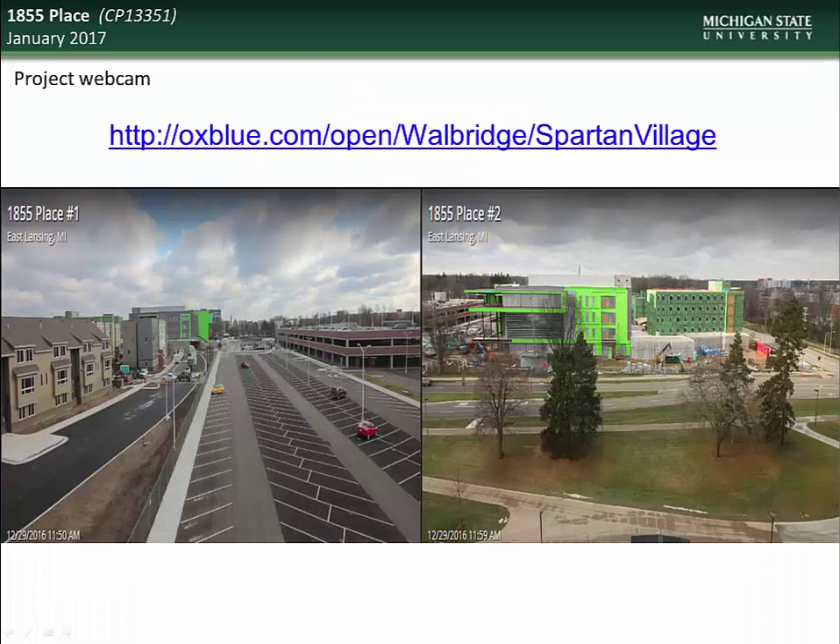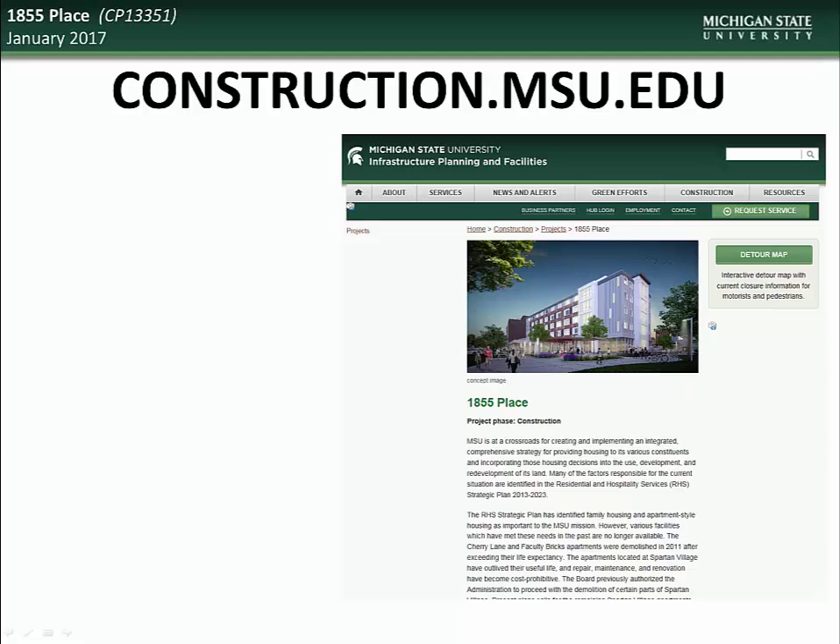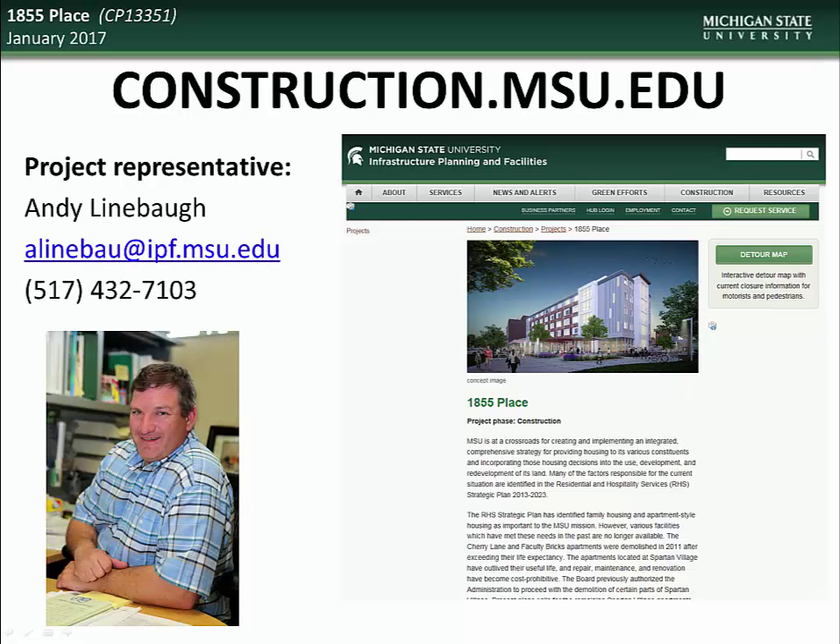For those of you who would like to follow progress of construction on this project, please check out the live webcam site at the address on the screen. If you would like further information about this or any other project, visit the construction.msu.edu webpage. There you will find links to all current and past projects. Specific questions regarding the 1855 Place project can be directed to the project representative, Andy Linebaugh.